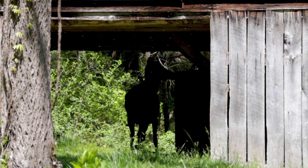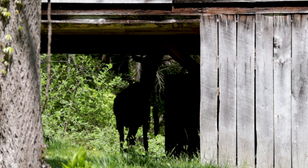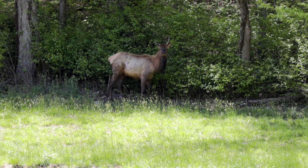When visiting Cataloochee Valley, you'll often find elk. We found this young lady exploring the inside of the barn. We also found this young bull elk having a snack.